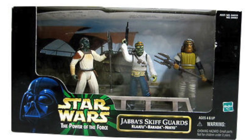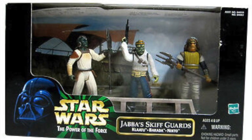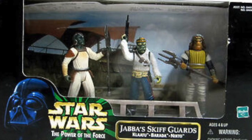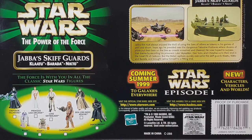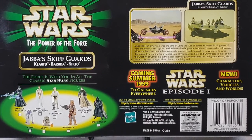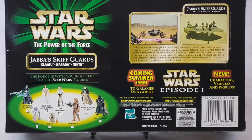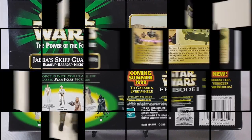Well, Star Wars toy fans, we finally made it to the end of an era — the end of Power of the Force 2. We have a couple single-carded things to wrap up, but really the last of the major retail releases. And as part of the end of Power of the Force 2, of course, came the beginning of Episode 1, which was promoted as far back as a year without a title, but just the promise of more new.